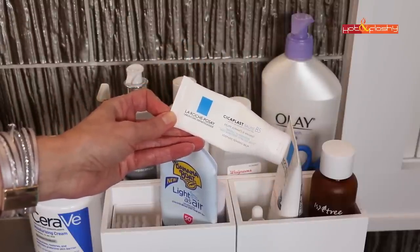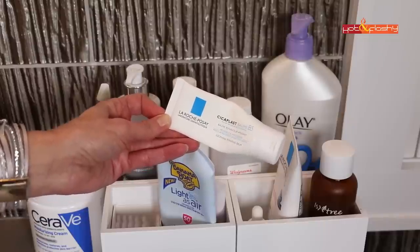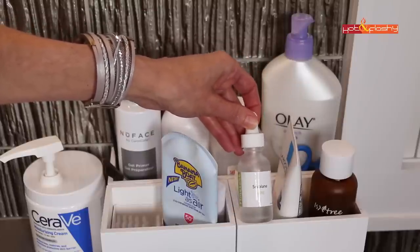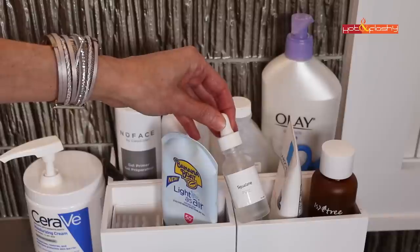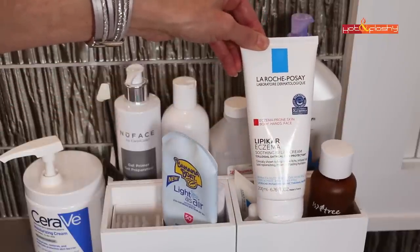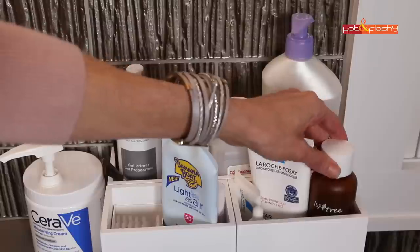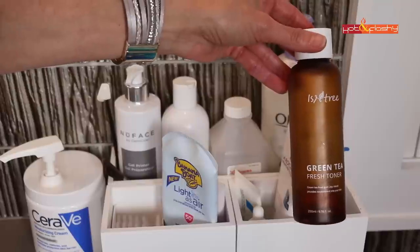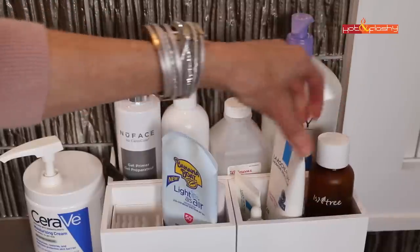Over here is my La Roche-Posay Cicaplast B5 Balm — this is what I use on my neck to keep it from getting overly sensitized. It's great if you have a rash or super sensitivity from Retin-A or too much alpha hydroxy acid use; it really soothes your skin. This is my Timeless Squalane — a dry oil kind of product. In dead winter when my skin is really dry, I'll put a drop or two into my nighttime moisturizer to lock in moisture. This is La Roche-Posay Lipikar Eczema Soothing Relief Cream, also for my neck during the day — both are too greasy for my face. This is the Isntree Green Tea Toner, which I use at night after washing my face.